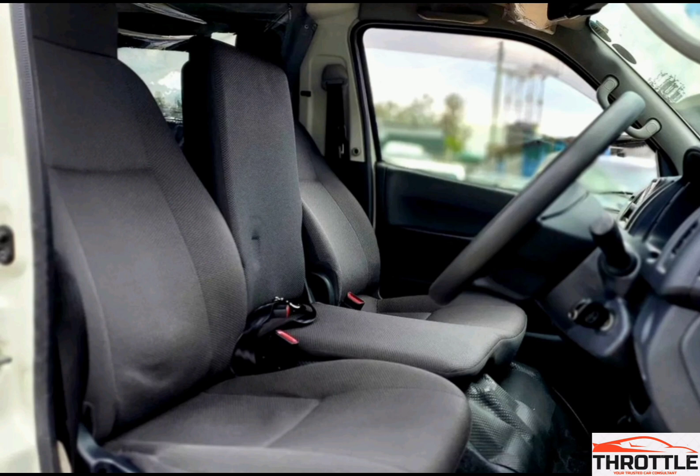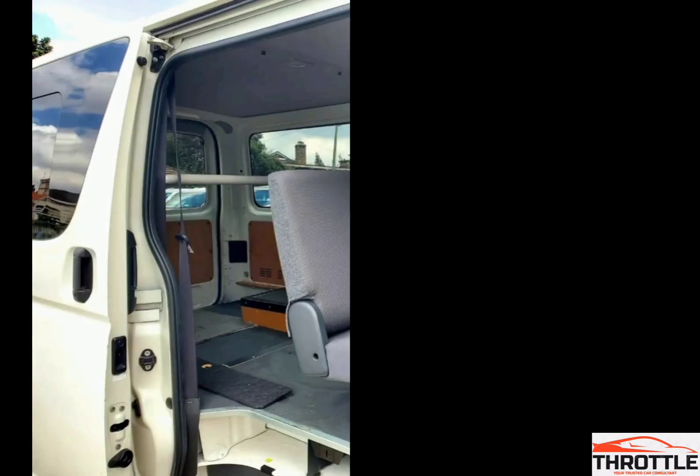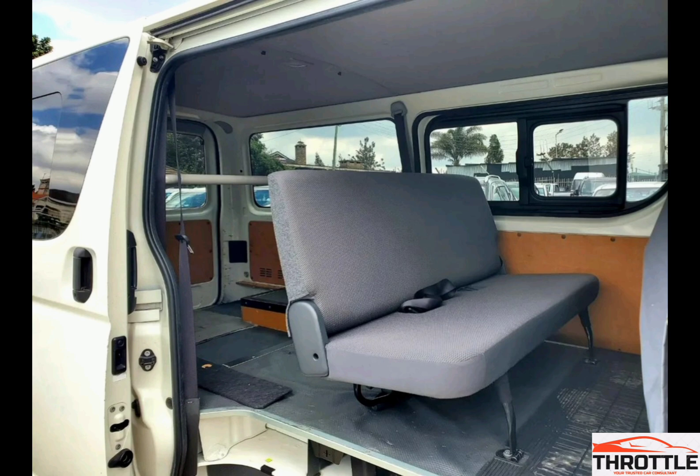Here comes the exciting part: the unique modifications and adaptations that can be made to the Toyota Hiace 7L to serve as either a Matatu or an ambulance. From custom seating arrangements to medical equipment installations, the possibilities are endless.